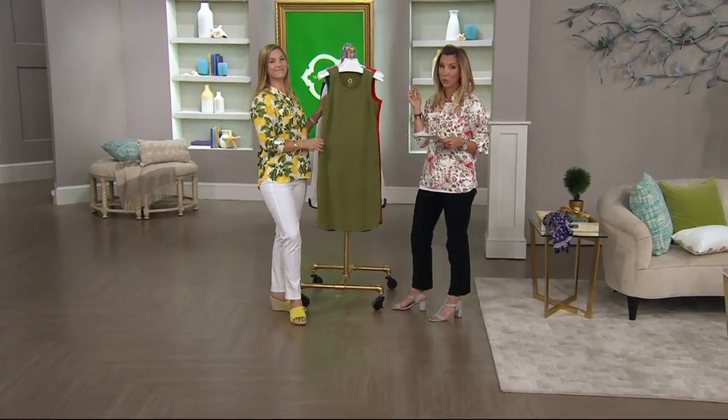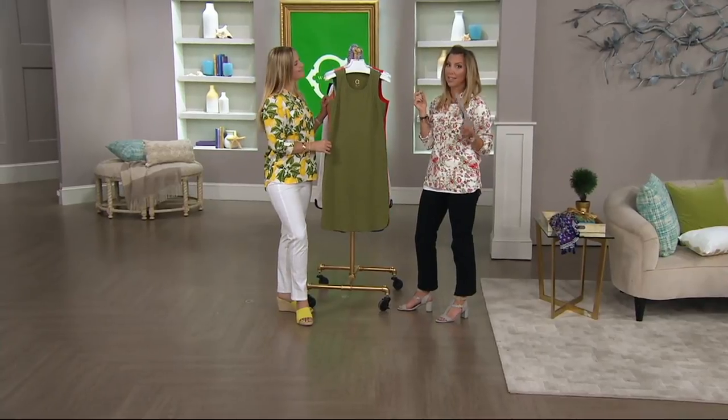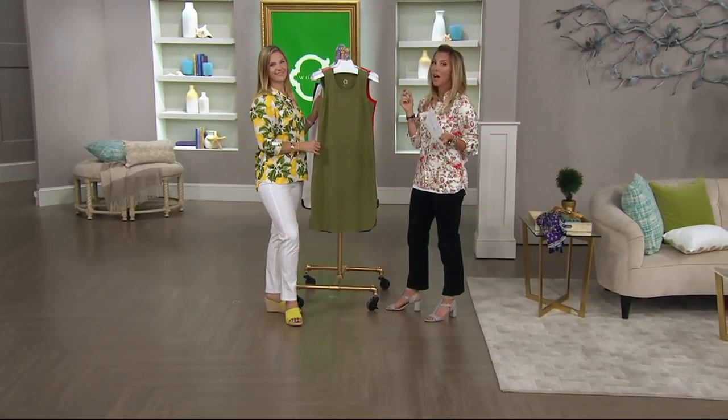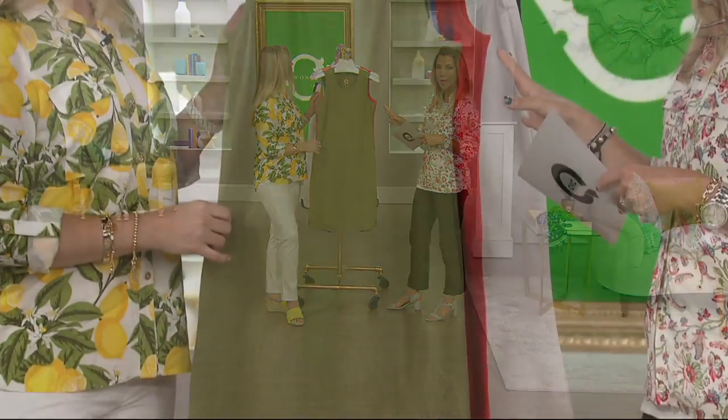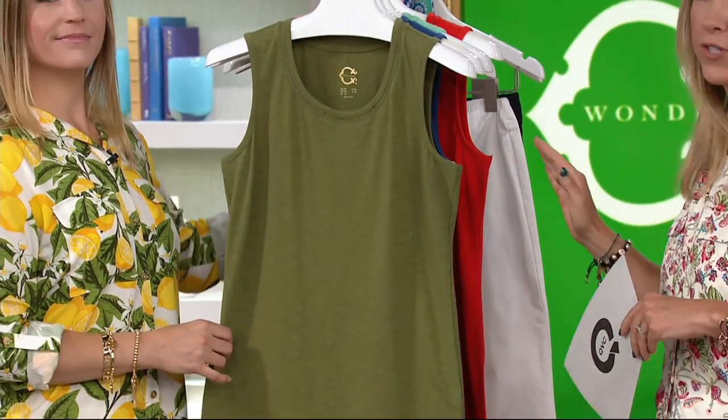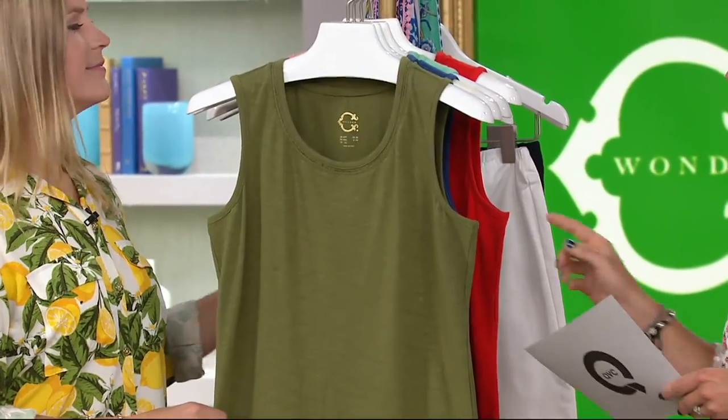$39.24 is that feature price — it does not last forever. Under 40 bucks for a dress, it's pretty cool. This will come in extra extra small through 3X, and I have all those sizes in every one of these colors, starting with the olive.